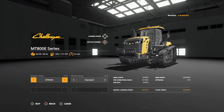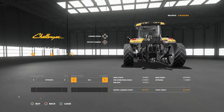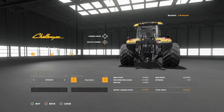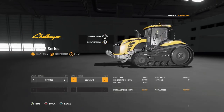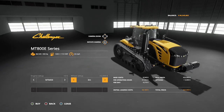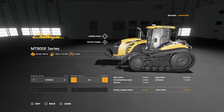Up next we have the MT 800e series. These things are awesome. There are a couple of different engines to choose from: you've got a 492 horsepower engine, 592, and a 646 horsepower version. Again, wheel setups — go standard or the 3-meter tracks. With this one, I recommend going with the standard — they look way better, significantly better.